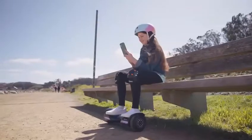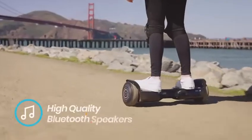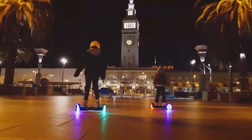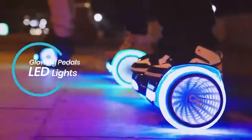Pair the Gyroar G11 to your mobile device using the Gyroar app to play music on built-in high-quality Bluetooth speakers, adjust your riding mode, check the hoverboard's status, and adjust the stylish glowing pedals and LED lights to match your mood for the ride.